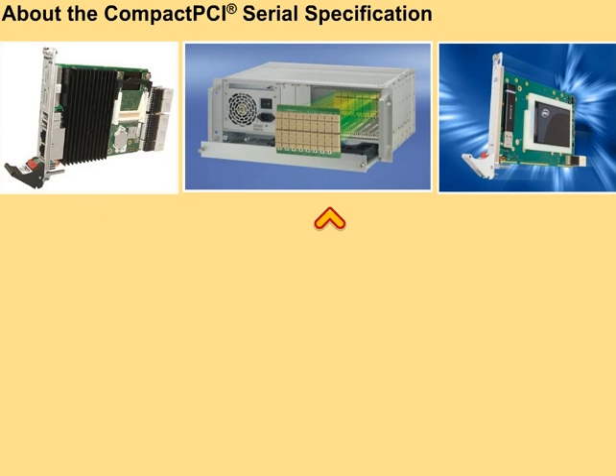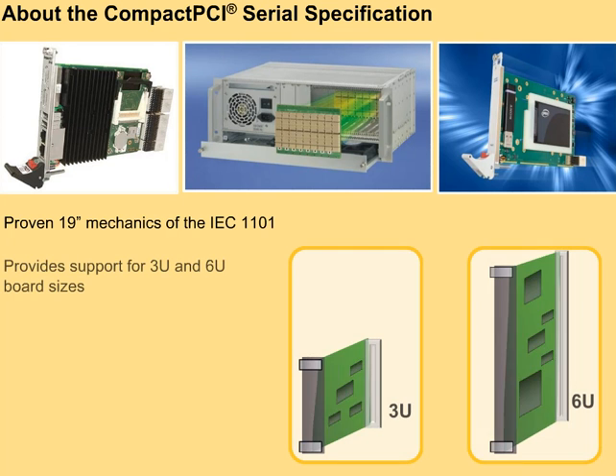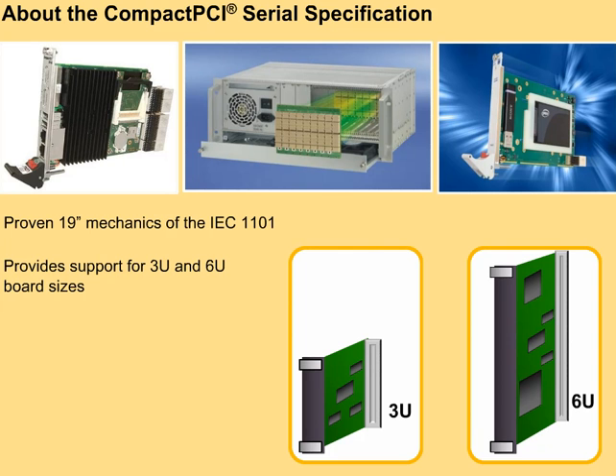The specification defines a modular computer system consisting of a system slot, passive backplane, and peripheral boards. It retains the proven 19-inch mechanics of the IEC-1101 and provides support for 3U and 6U board sizes.